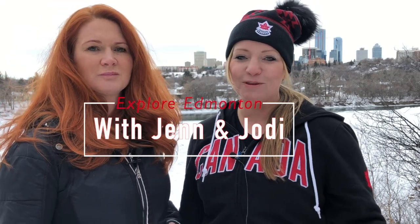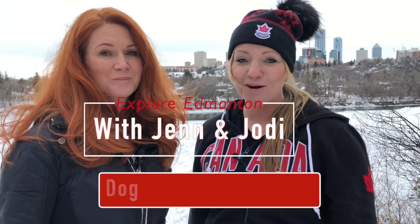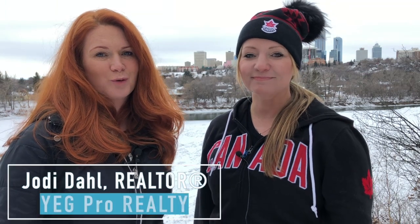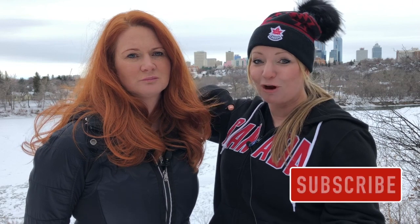Welcome to Explore Edmonton with Jen and Jody, the dog parks in Edmonton edition. I'm Jen McFillamy with RE/MAX Elite. I'm Jody Dahl from YAG Pro Realty. Jen and I have teamed up to bring you super fun videos about everything Edmonton. If it's your first time watching, don't forget to click the subscribe button and the little bell so you're notified of new videos.